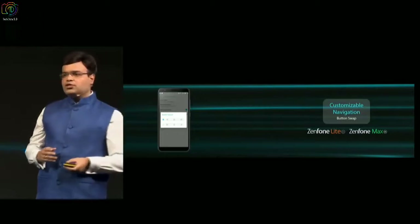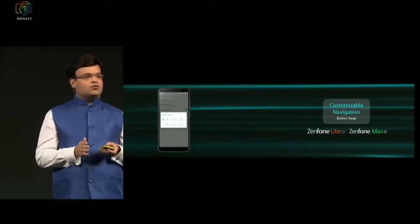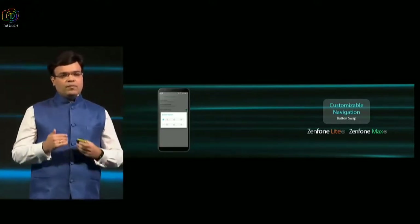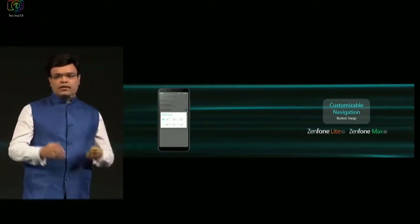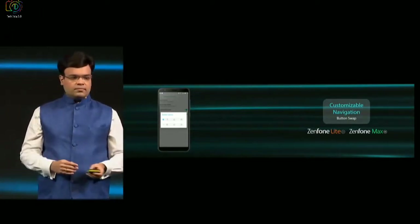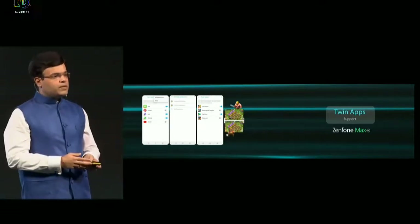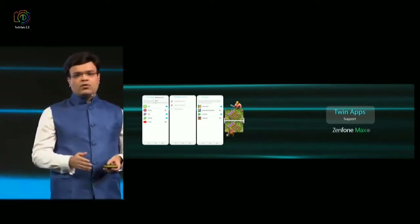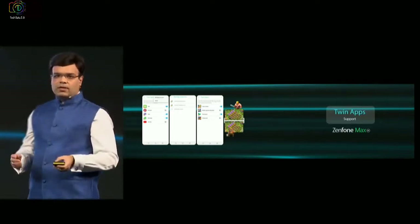We've also ensured that consumers who are used to different kinds of back key commands — some consumers are used to having the back key on the left, some are used to having it on the right — we've built in a customizable navigation key option for the consumer to choose what kind of navigation key setting they would like on their phone. In Max, with the 3 GB RAM available, we've also built in the twin-app functionality, so you can have two WhatsApp accounts, you can have two Google accounts, to enjoy the dual streaming advantage as well as twin-app advantage.